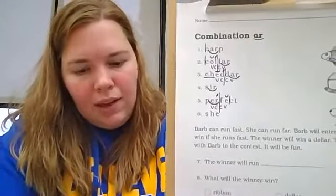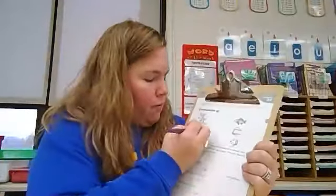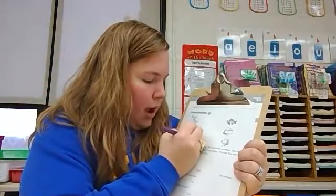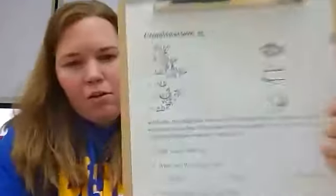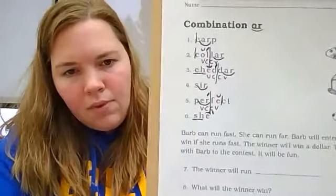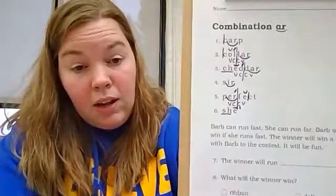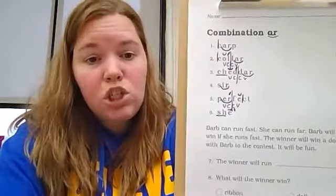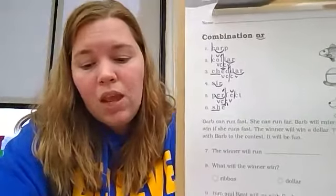And lastly, number six — we start off with digraph SH. This is a final E, so it gets a macron. Since it is final E, it says 'e.' This word is she.